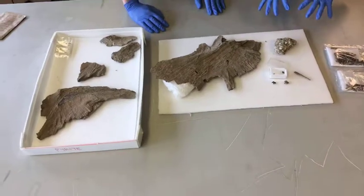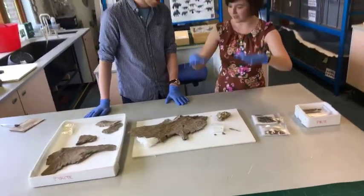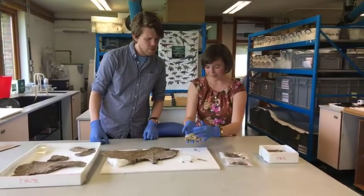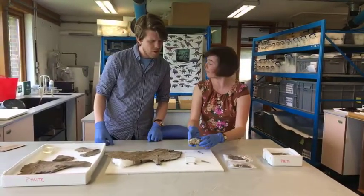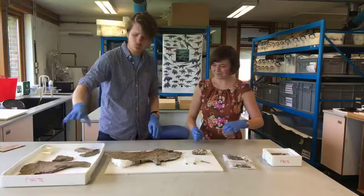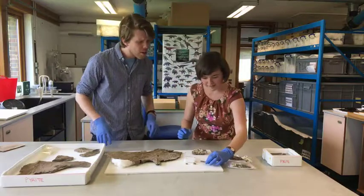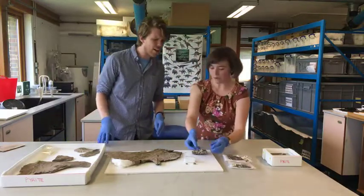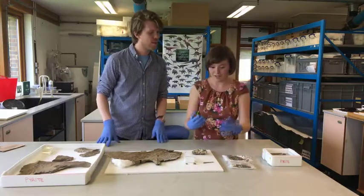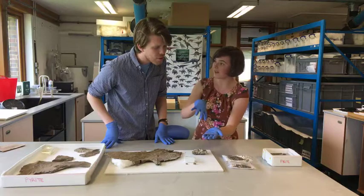This is the matrix - the mud, bits of shell, and debris that the fish got buried in when it died. This is Oxford Clay; the grey is the clay and the white bits are fossilized shells, which can tell us the types of animals that lived alongside it. We also have more skull bits and this - a piece of gill raker, the structure fish use to breathe, extracting oxygen as water passes over.